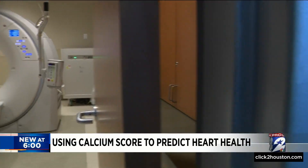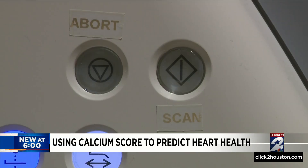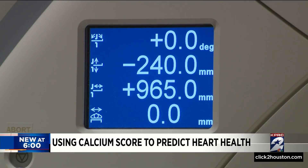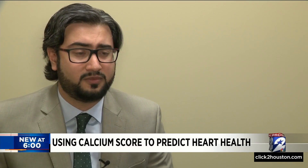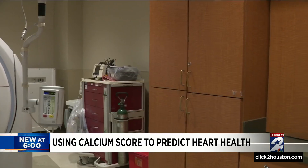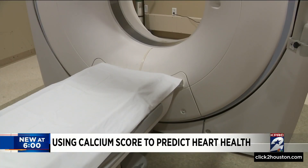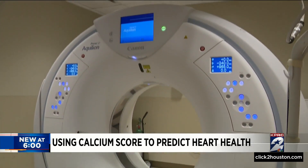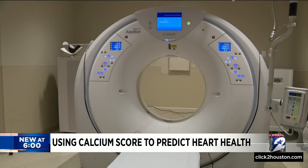Dr. Wahaj Aman says not enough people know they can keep track of plaque buildup in their arteries with a basic CT scan for a calcium score. Plaque can sometimes present as calcium, which is picked up by the CT scan. It is a process that takes no more than a few minutes and does not require any contrast or IVs. He says it costs $150 to $200.